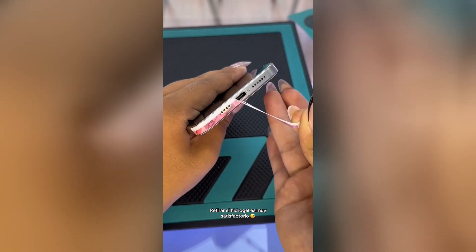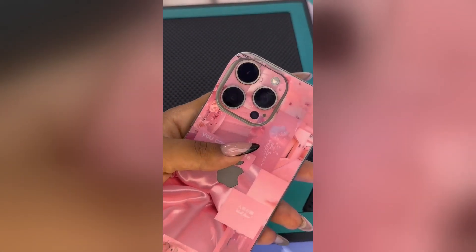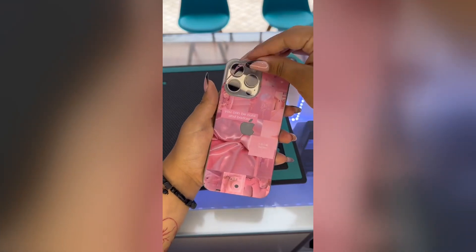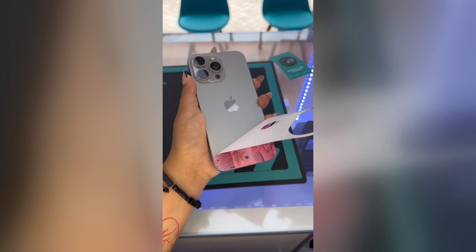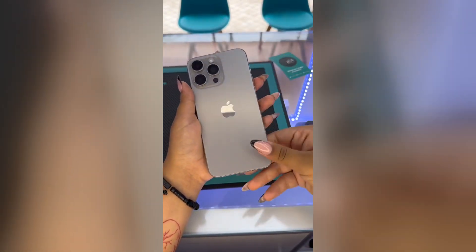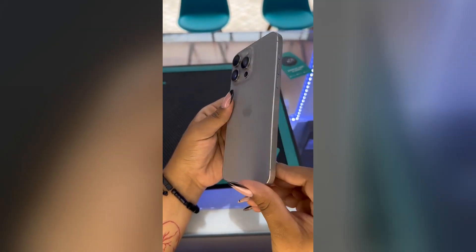The Samsung Galaxy S24 Ultra has a 6.8-inch AMOLED display with a 120Hz refresh rate and a resolution of 3088x1440 pixels. The display is incredibly bright and vibrant, with HDR10 support for enhanced contrast and color accuracy. The iPhone 15 Pro Max has a 6.7-inch AMOLED display with a 120Hz refresh rate and a resolution of 2778x1284 pixels. The display is also very bright and clear, with support for Dolby Vision HDR.